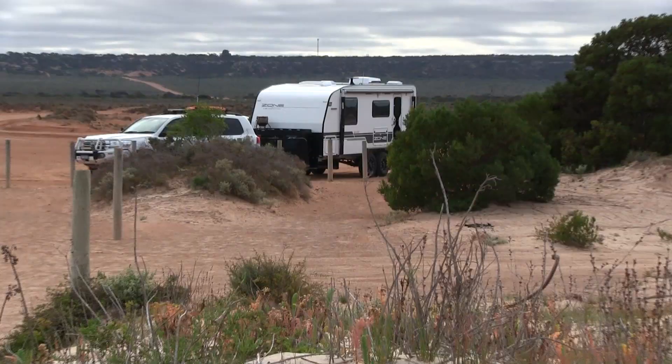Looking at some of that erosion down at the bottom, we were certainly glad we weren't any closer. We spent three days and two nights here with no other campers anywhere in sight. We had this wonderful raised platform for afternoon drinks — a good elevated position.